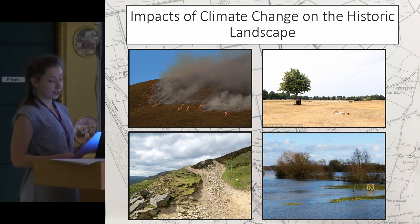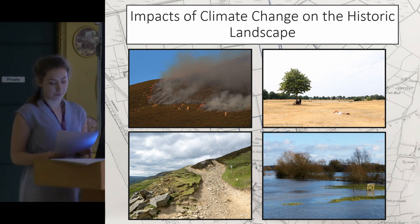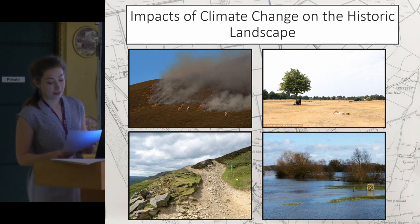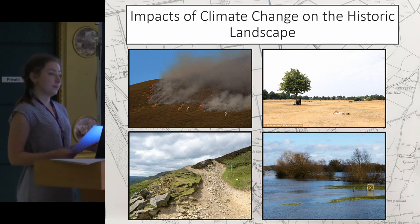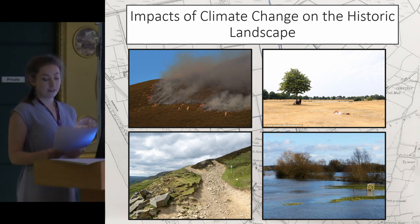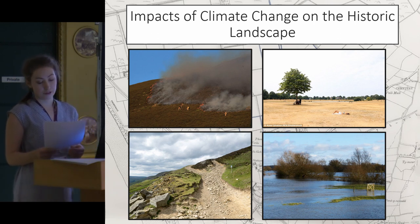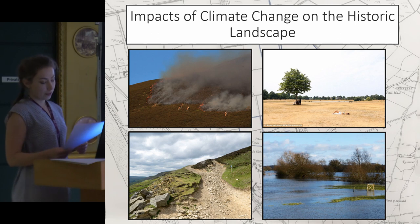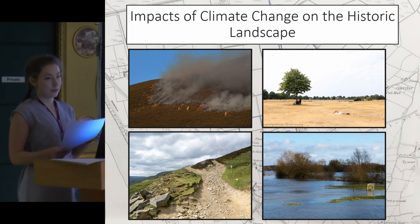As well as impacting individual sites, climate change will, and in some cases already is, have an impact on historic landscapes and the historic character of landscapes. For instance, increasing temperature and instances of drought might increase the frequency of forest fires and cause them to happen in areas where there haven't been forest fires in a very long time, if ever. Severe flooding can also impact the historic landscape as well as the properties within it, removing people from their homes and preventing the continuation of their livelihood or traditional life practices. These occurrences can change the relationship between people and their landscape and the way that they might perceive it, as well as changing the physical elements within the landscape.